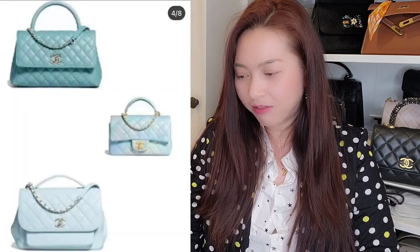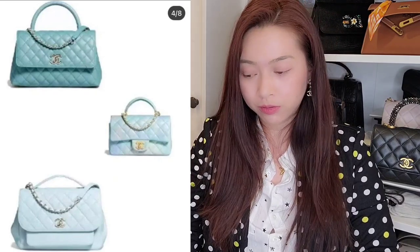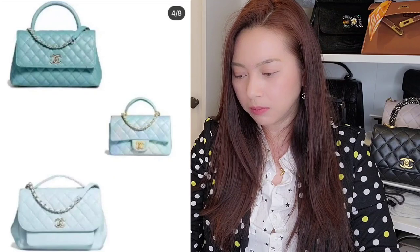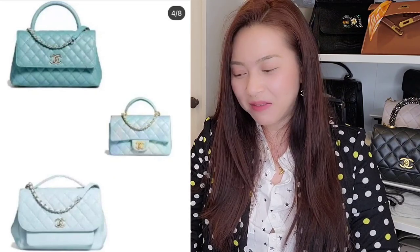Right here I see three shades of blue. The mini rectangular with the top handle has a multi-color blue — it looks like tie-dye or something, but it's so beautiful and dreamy. I'm not really a blue person and I don't have any blue bag in my collection, but if I cannot get my pink bag or my Coco top handle, then I may just get this bag. It's so cute. And that Business Affinity color is also beautiful.